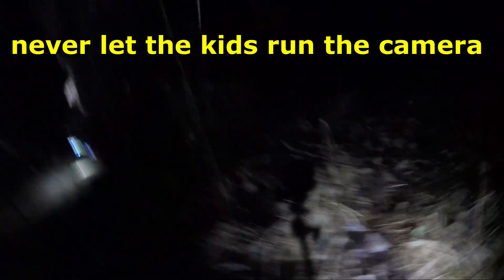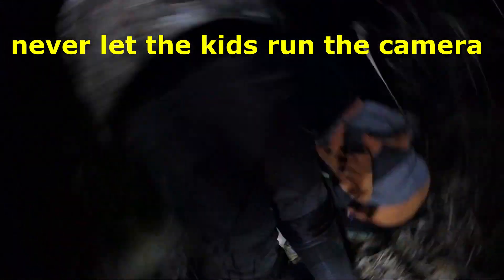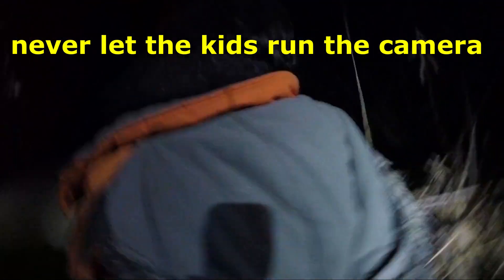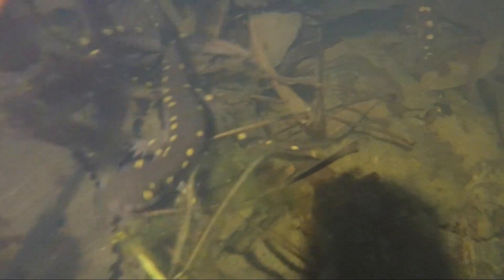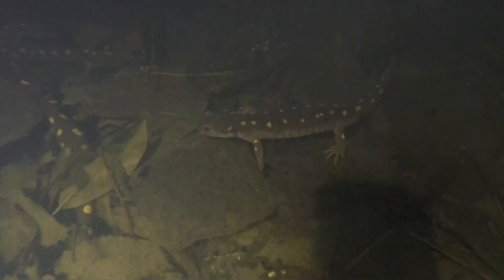Sometimes the little newts will hang out under the leaves. If you stir them around a bit they'll come up. They're upside down, slowly swimming with their leaf-like appendages. They're all in the middle, under the leaves.